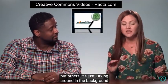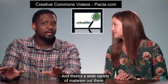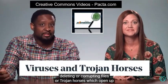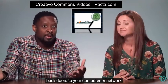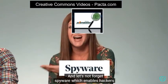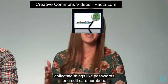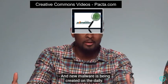And there's a wide variety of malware out there, like viruses, which infect your computer, deleting or corrupting files. Or Trojan Horses, which open up back doors to your computer or network, allowing other malware in. And let's not forget about spyware, which enables hackers to hide on your computer or network, and they can record keystrokes, collecting things like passwords or credit card numbers. And new malware is being created on the daily.